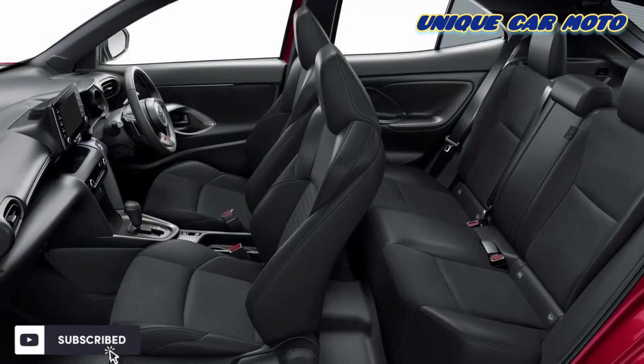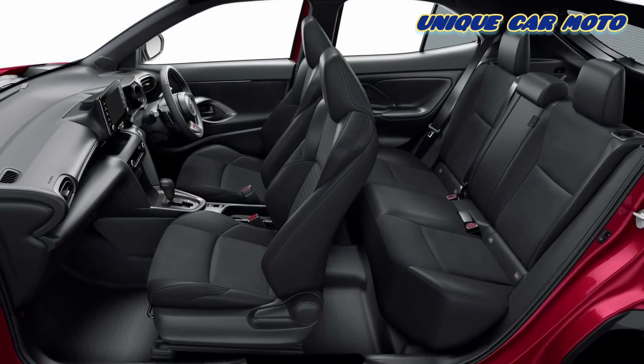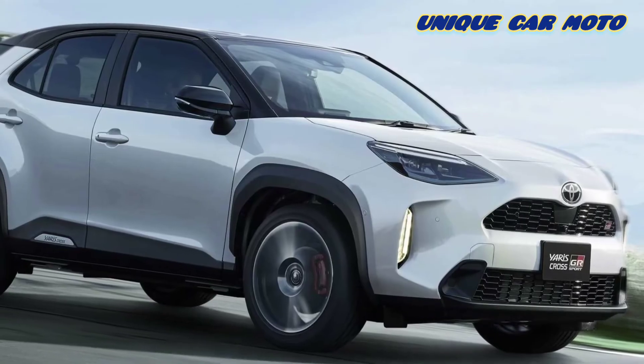With the hybrid powertrain, the Yaris Cross GR Sport has an upgraded powertrain controller that provides an improved accelerator pedal response.